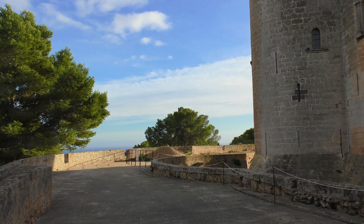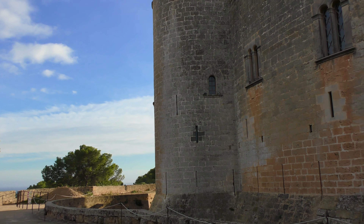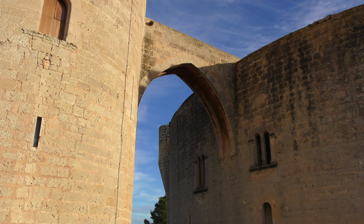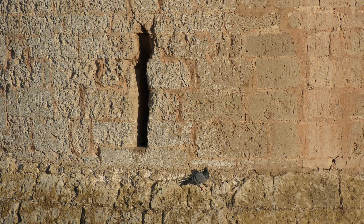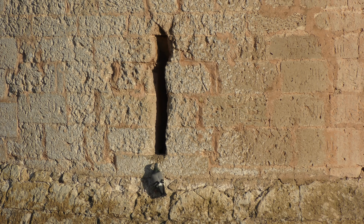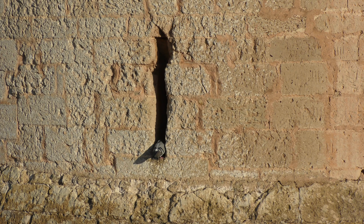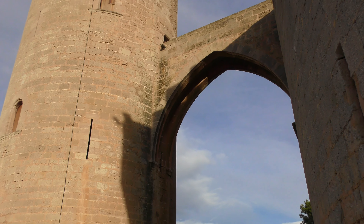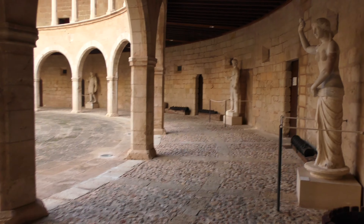Bellver Castle, also known as Castell de Bellver, is Catalan for 'lovely view.' Catalan is a language spoken in eastern Spain, the Balearic Islands, and some parts of France and Italy. Though the castle was intended as a royal residence, it only housed a couple of royals — its main use was as a defence and a prison.